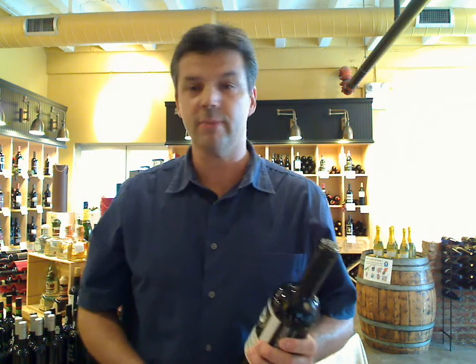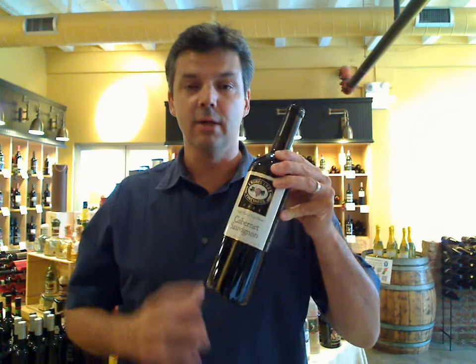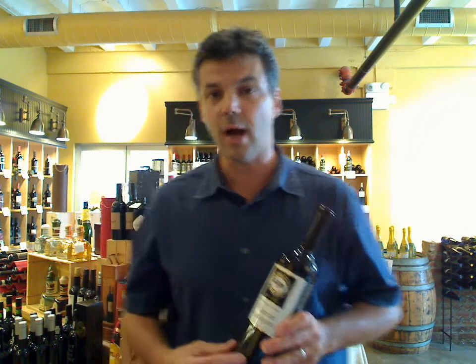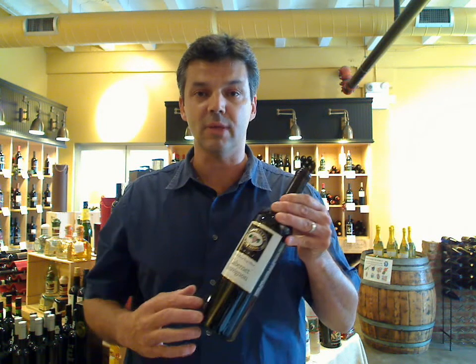The next wines I want to talk to you about come from the Laurel Lake Estate out on Long Island. I have their Cabernet and Cabernet Franc, both from the 2003 vintage, here at the store. This Cabernet is really spectacular — it's $16 a bottle, it's got some nice richness to it. It doesn't taste like a Cabernet from California; it's more in the Bordeaux style, with a beautiful finish. It's one of those wines you just want to keep drinking, and it's a great example of what Long Island can do with Cabernet.